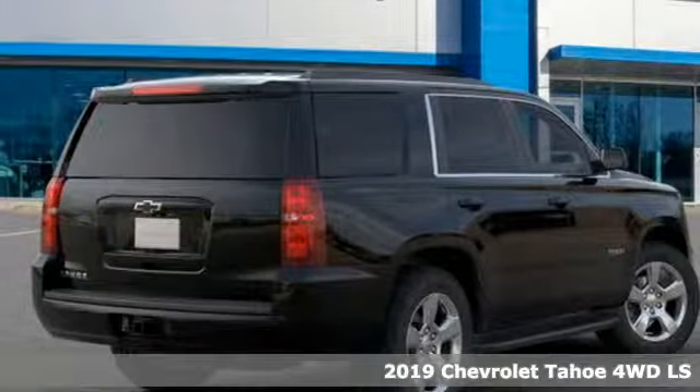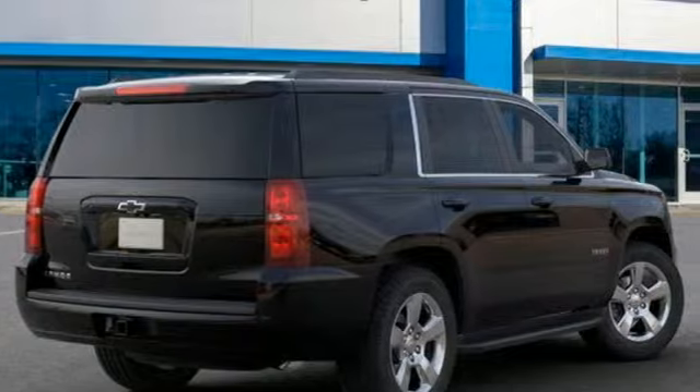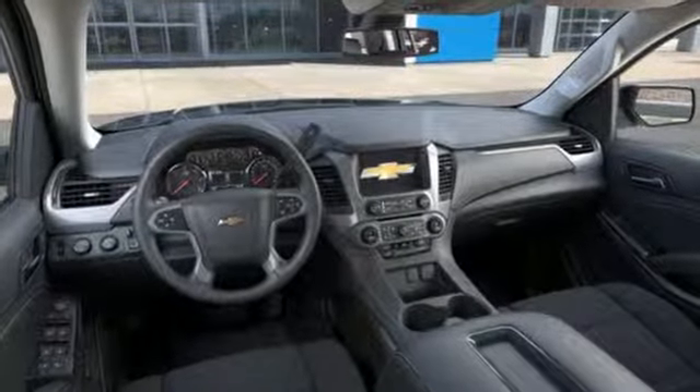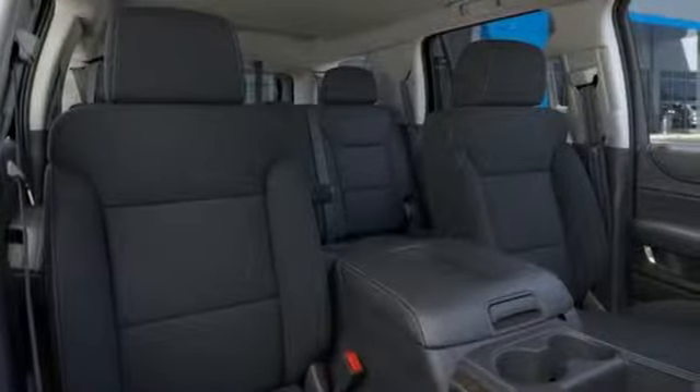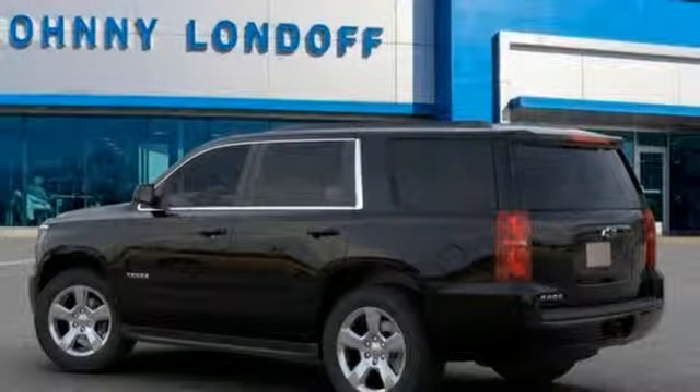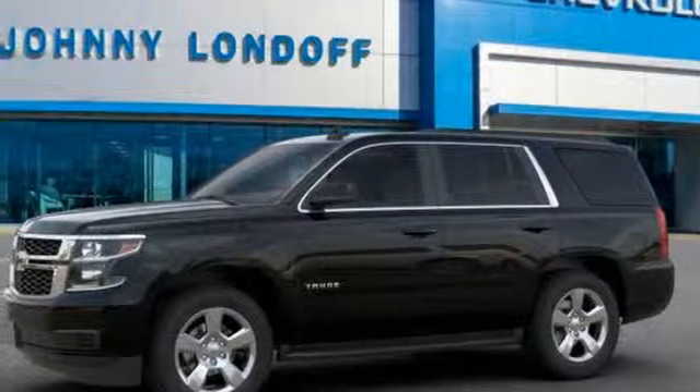It comes nicely equipped with features you'll love: automatic transmission, dual-zone climate control, streaming audio, rear parking sensors, manual tilting steering column, power heated mirrors, external memory control, trailer brake controller, Wi-Fi hotspot, and V8 engine.